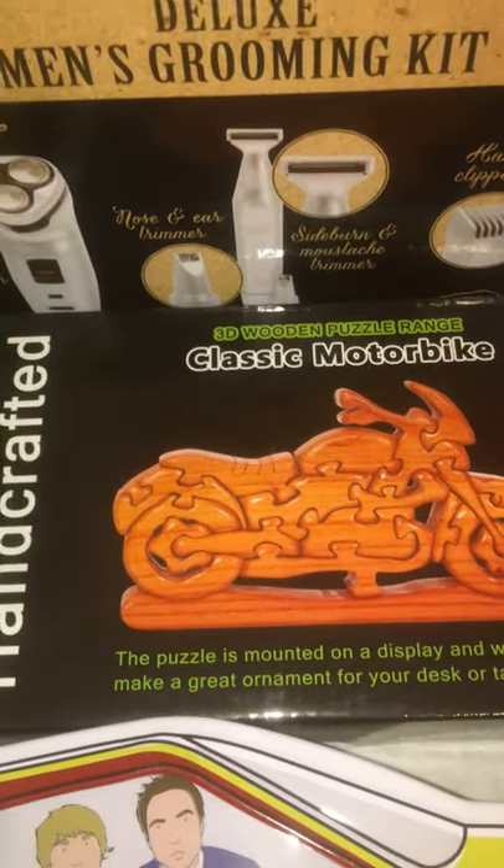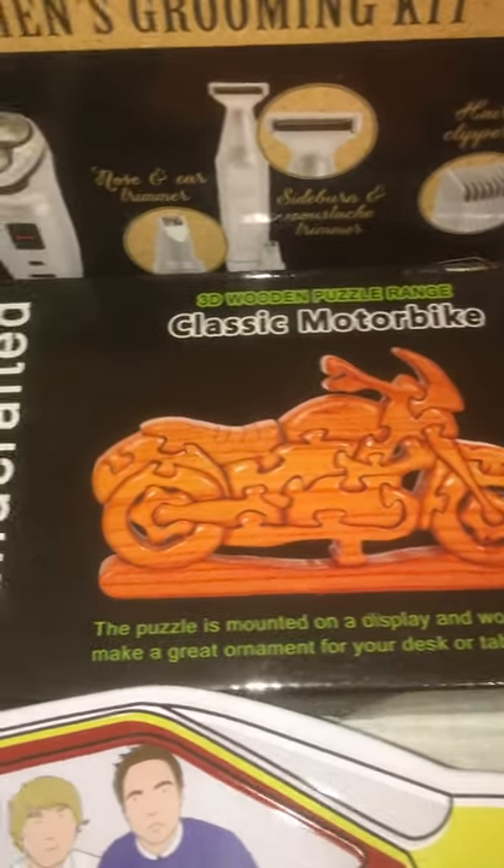For my fiance's uncle we got him this wooden motorbike jigsaw because he is a carver and he has a motorbike, so I thought that was good. That was 20 pound on Amazon.